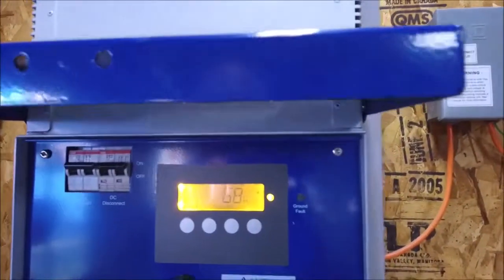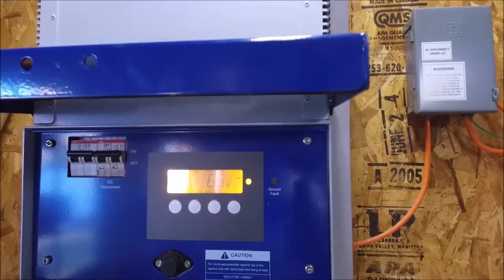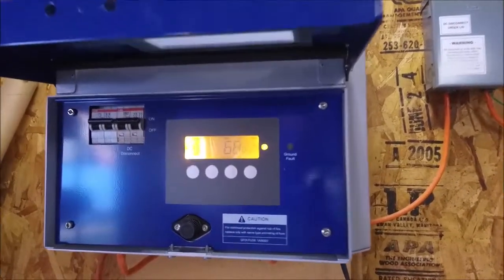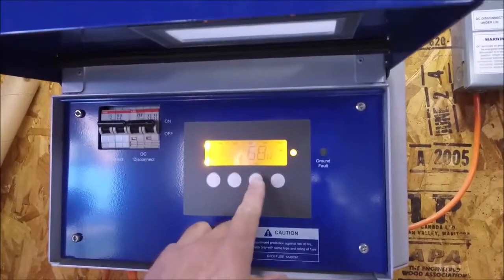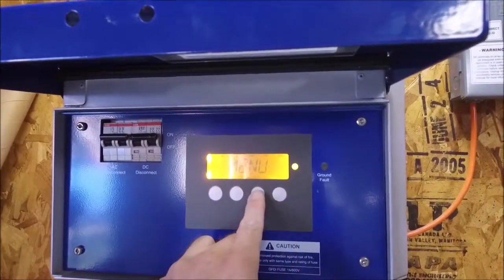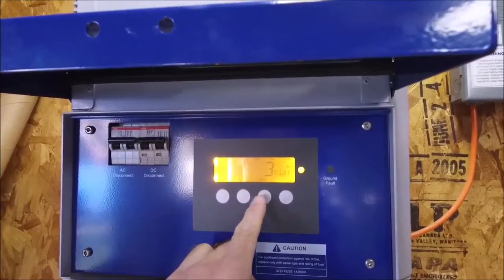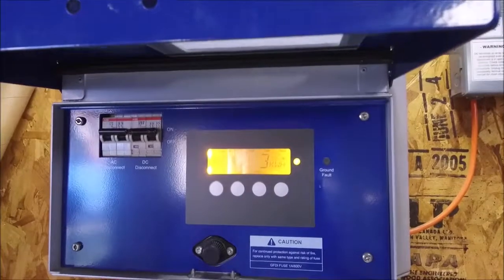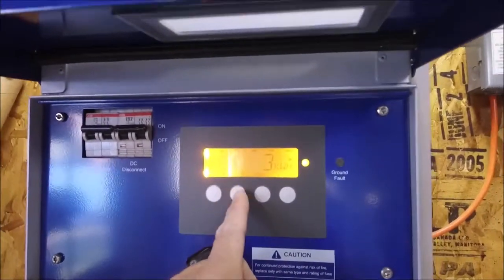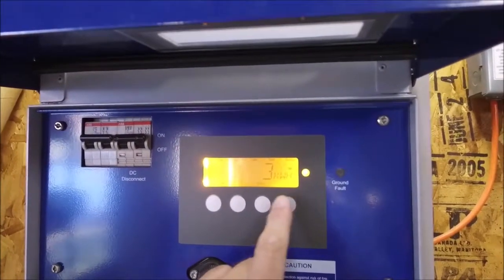I don't know if you'll be able to see that, but right now you can see I'm generating a whole whopping 68 watts. It's about 4:30 in the evening in November, so yeah, not a whole lot of power right now. For today, we've generated three kilowatt-hours and pushed three kilowatt-hours back onto the grid.